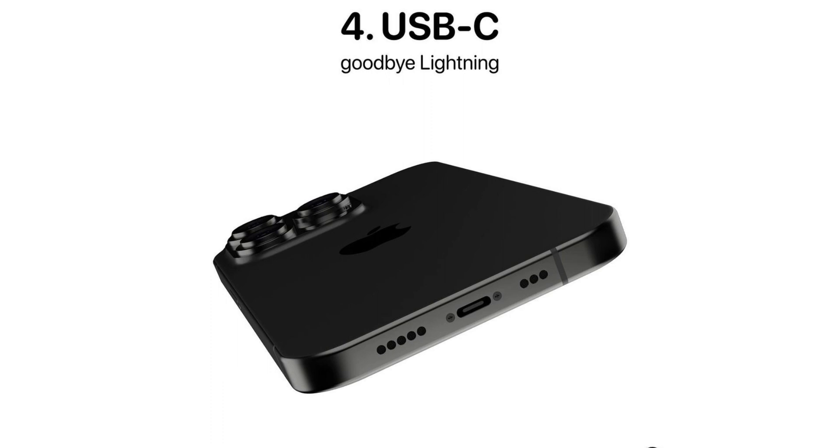The fourth change is USB-C, which says goodbye to the Lightning port. USB-C is faster than Lightning — it has more strength and power in data transferring, giving you quicker data speeds. Charging will also be faster than with the Lightning connector, so it's a good addition to iPhone 15.